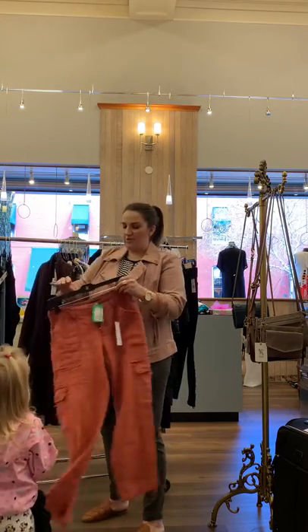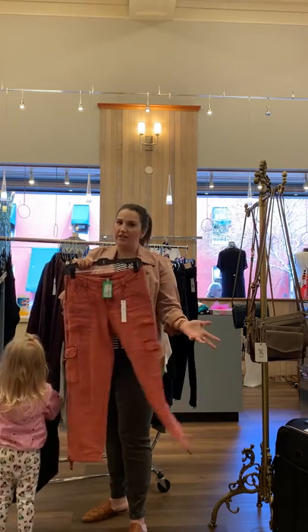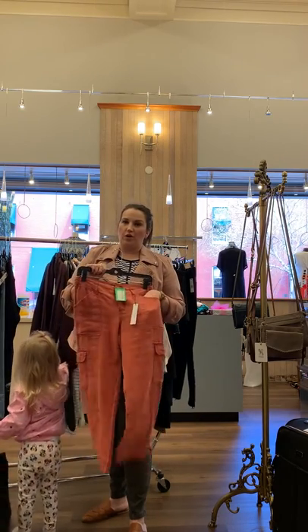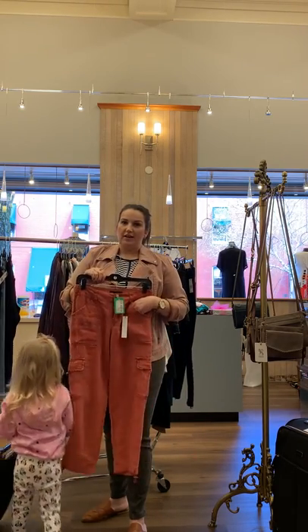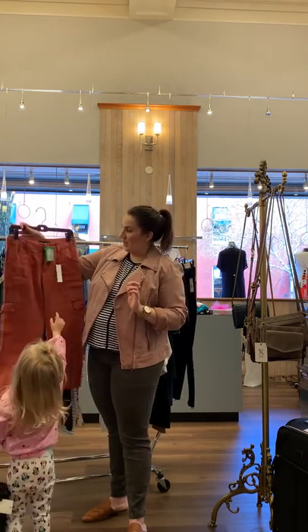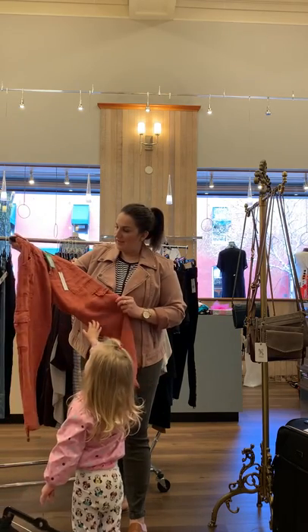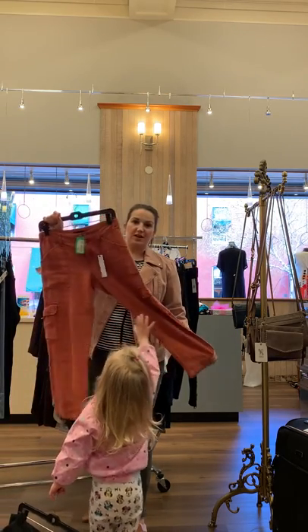I have this Sanctuary linen pant — I love this color. I think it looks good with navy or olive green. These are just a nice, slightly relaxed fit but they're a good weight pant. These are size 25 and they're going to be around $30.